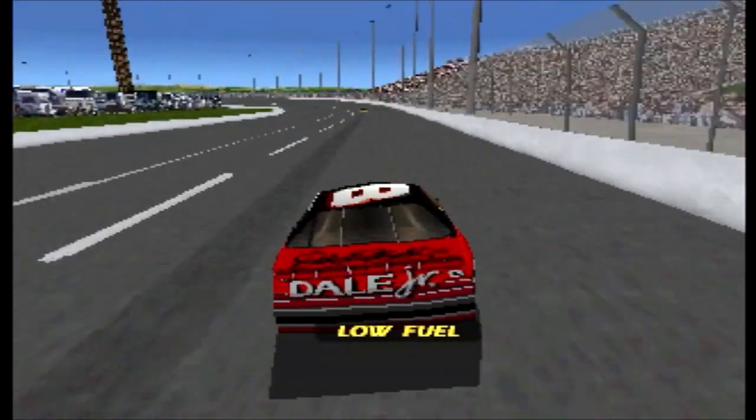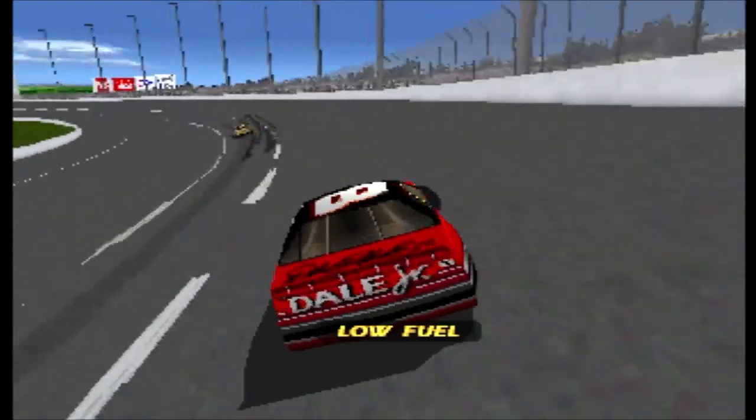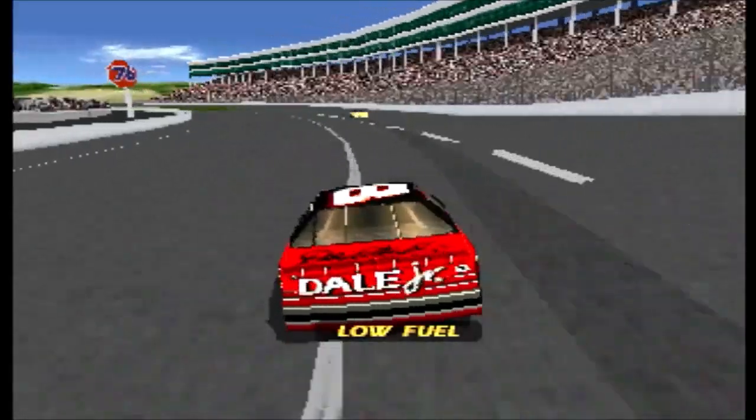Texas Motor Speedway ranks as the second largest sports facility in the country and the third largest in the world. Slower traffic can cause big problems for the lead cars.